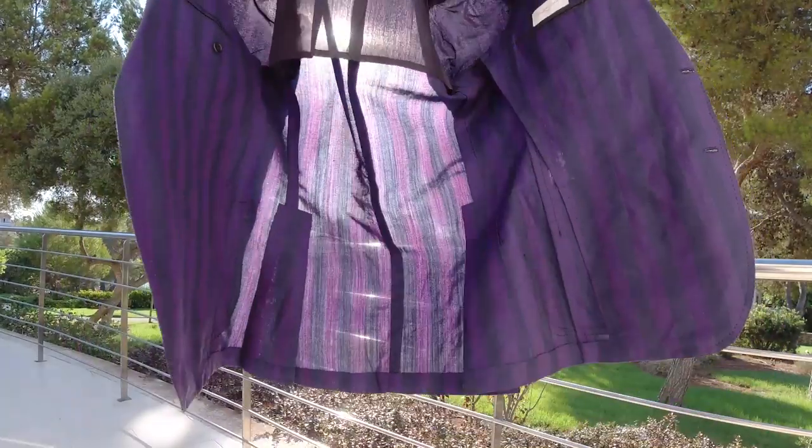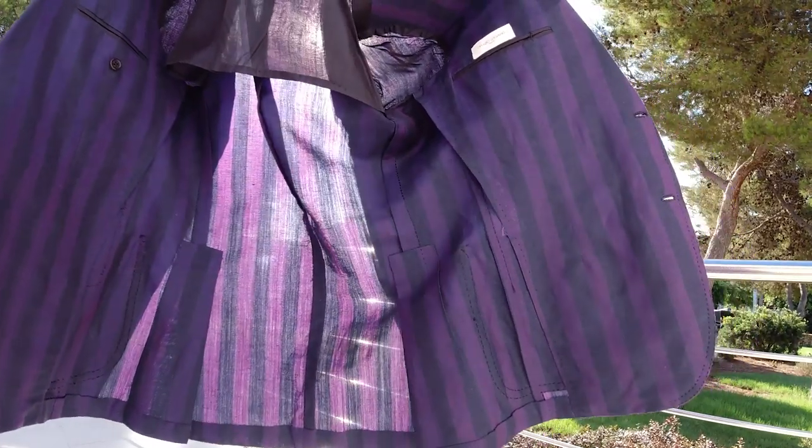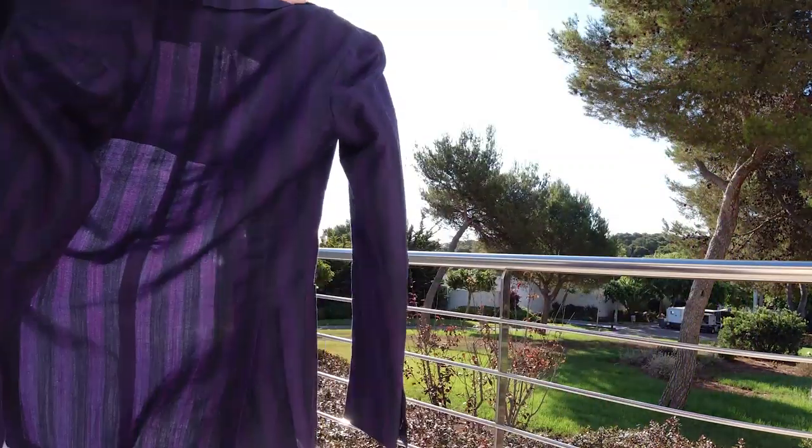Regarding the outfit of the day — I've shown this before — it's a suit from Orazio Luciano. Look at it, you can see through it. It's made of linen and wool and it's so light you can even see through the fabric. Such good quality, amazing.